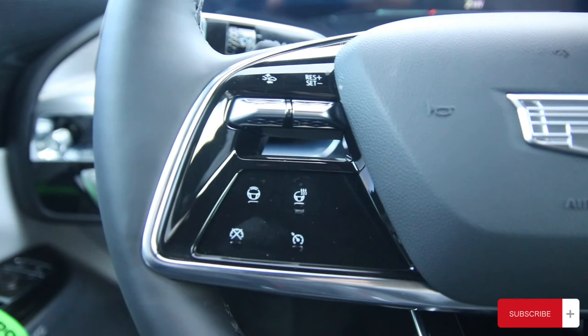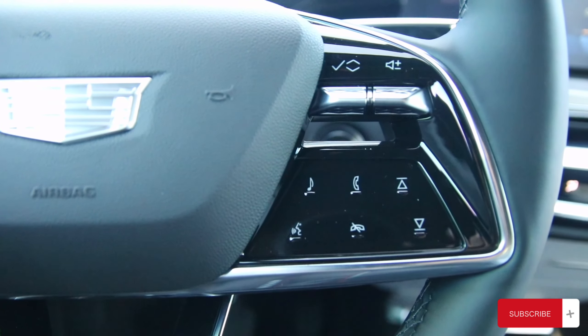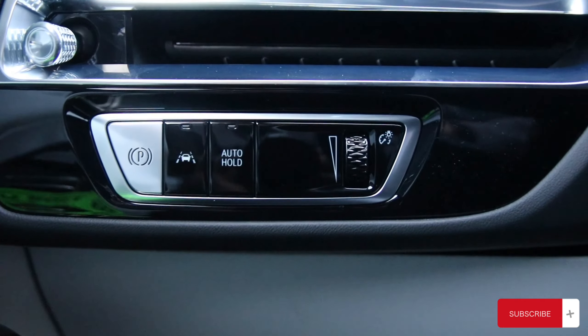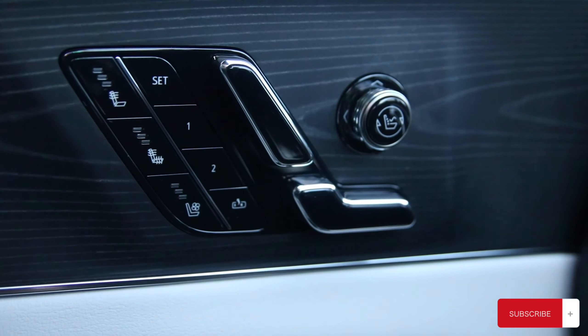On the left side of the steering wheel, you have your Super Cruise settings with your heated steering wheel alongside your forward collision control. On the right side of the steering wheel, you have your Bluetooth and volume buttons with voice command alongside your menu button.